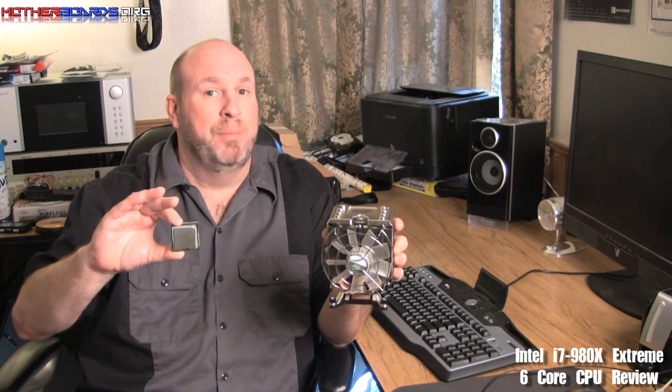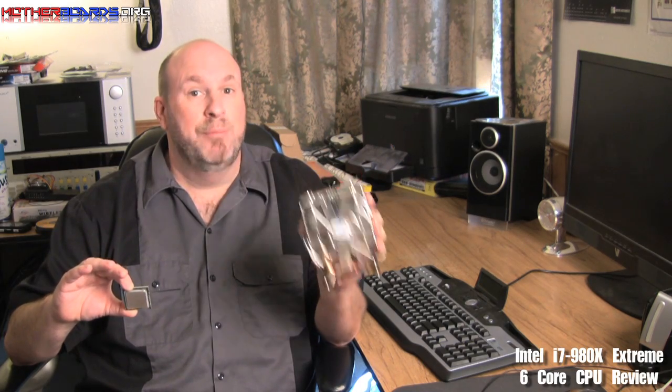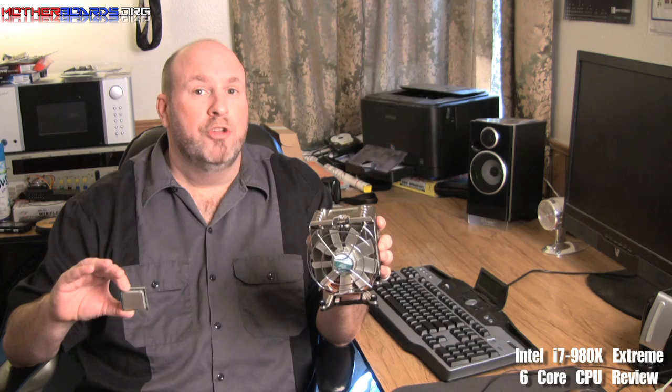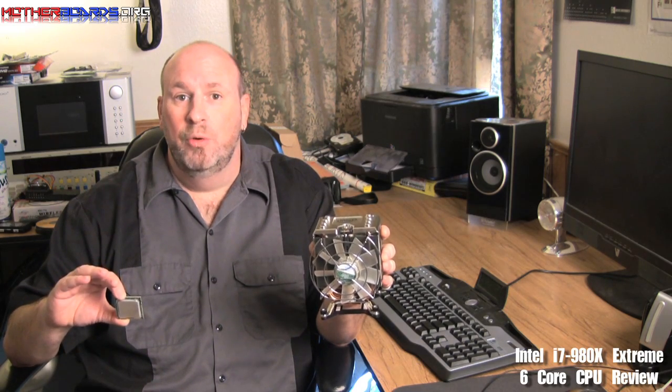This is the dual i7-980X Extreme CPU featuring six cores. This also comes with a new heatsink unlike any other heatsink that Intel has ever had before — this is the DBX-B heatsink. Follow along as we show you how fast this CPU is, what it costs, and how it compares to the competition.